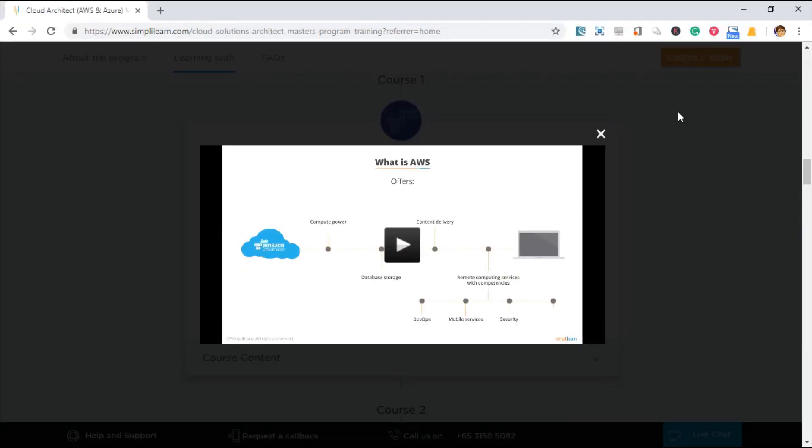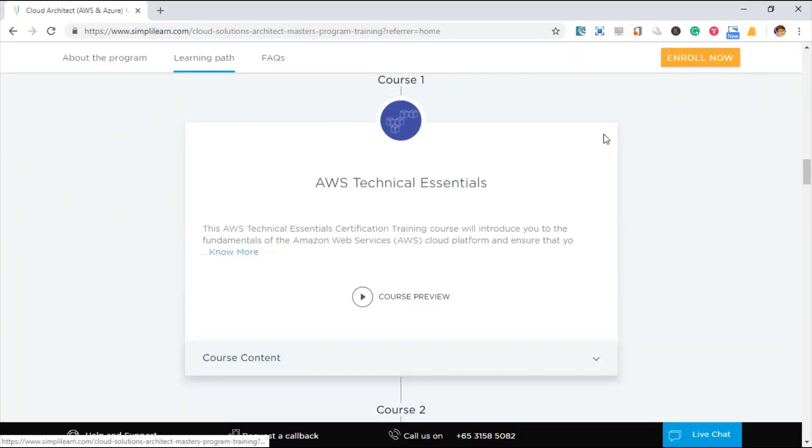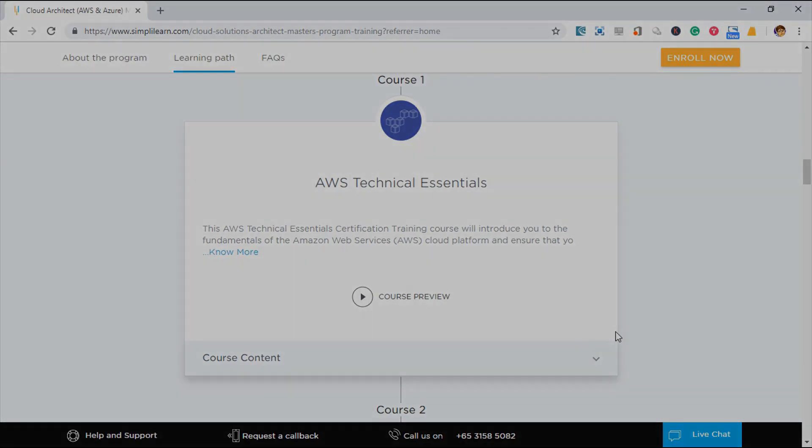I might be doing a more thorough review on a few of the courses in the future, and we can see more on the course preview details and maybe compare the course syllabus with the vendor's course syllabus. Let me know in the comments below if you are interested.